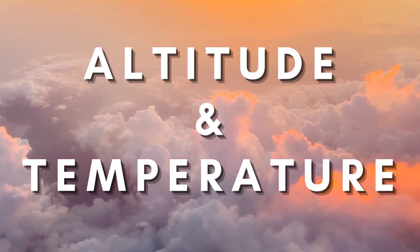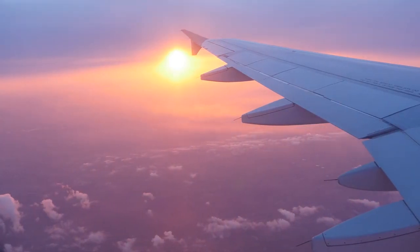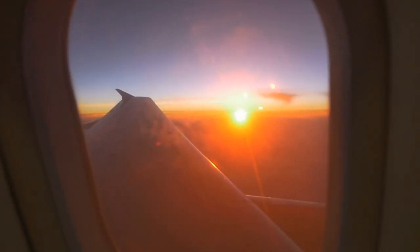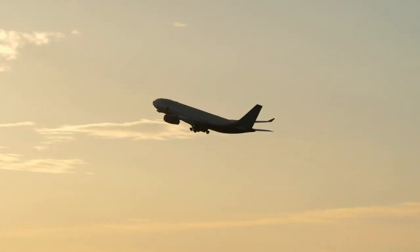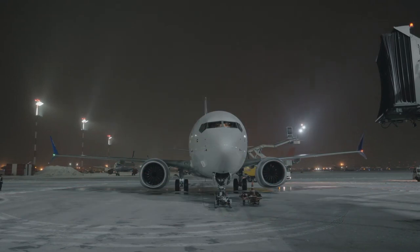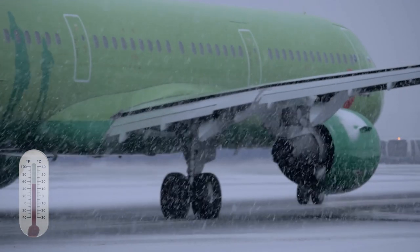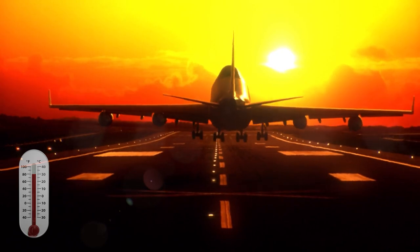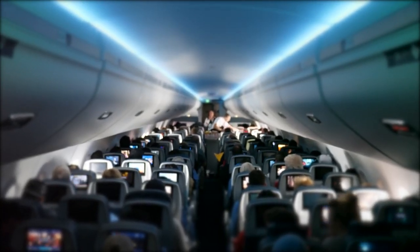First up, we have the temperature and altitude test. Did you know that at 30,000 feet, air temperatures can range between negative 40 and negative 70 degrees Fahrenheit? In this test, planes are flown and taxi around some of the most extreme weather conditions and altitudes possible to help mimic the actual environment. Going from temperatures as low as negative 75 up to 115 degrees Fahrenheit within a few hours, this test is built to make sure these planes can handle the fluctuations in temperatures experienced in the average flight, all while helping keep you calm and cool in the cabins.